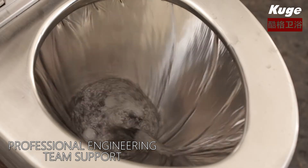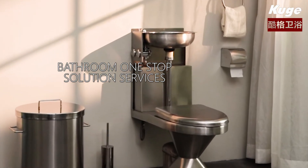Professional engineering team support. Bathroom one stop solution services.